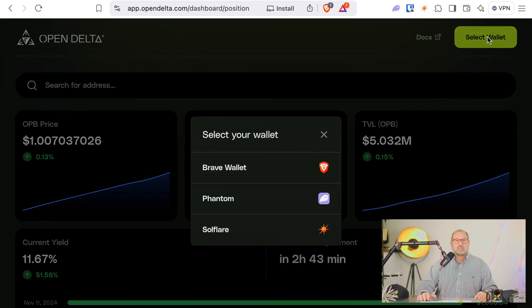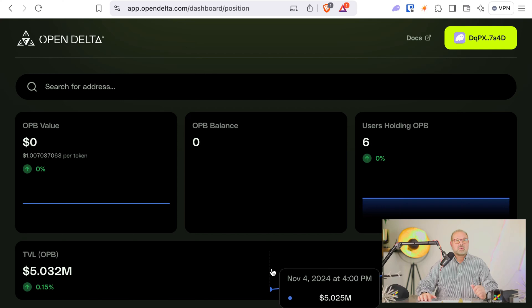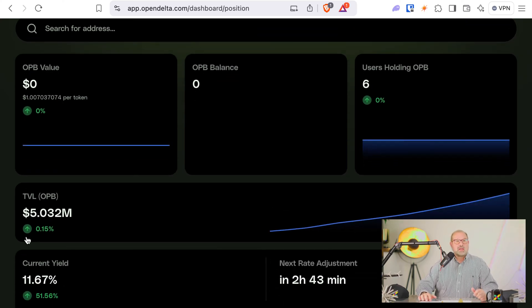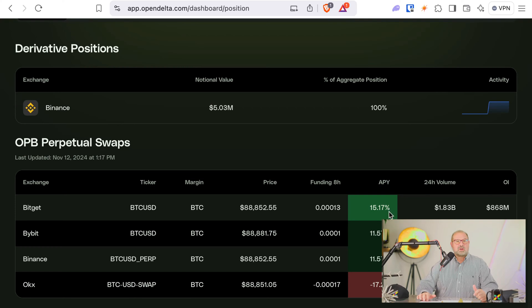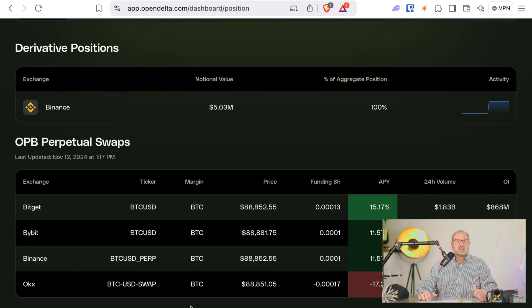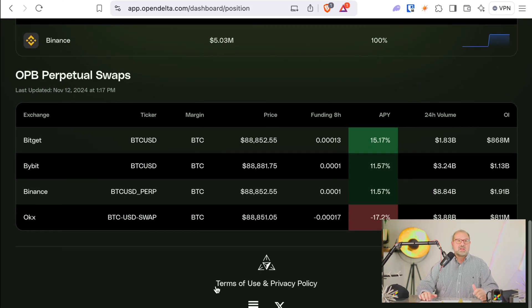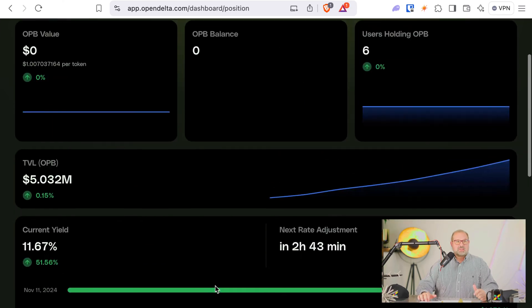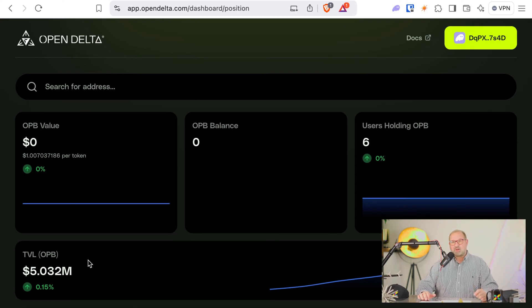Let's click Launch App and connect a wallet — I'll use my Phantom wallet. They have a total value locked right now of about five million dollars, which makes sense since they just launched. They have a current yield of 11.67 percent. You can also see some negative yields on some of the exchanges they're trading on, so it seems the average works out to that 11.67 percent.